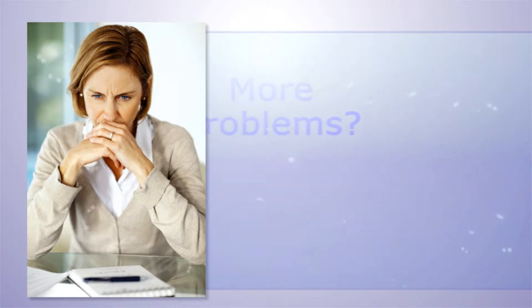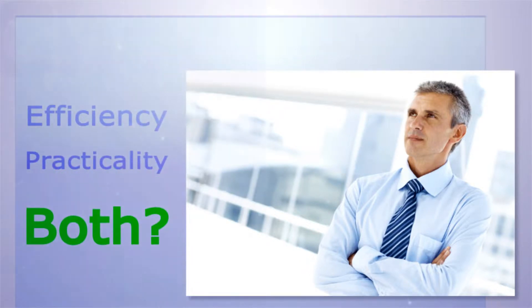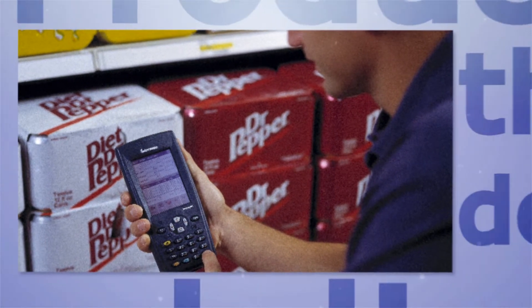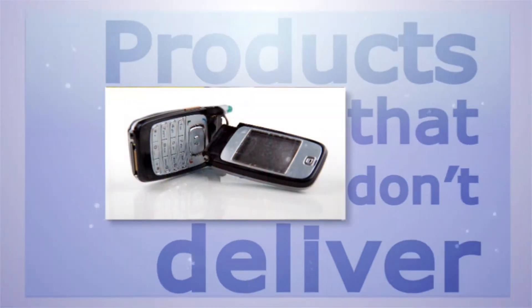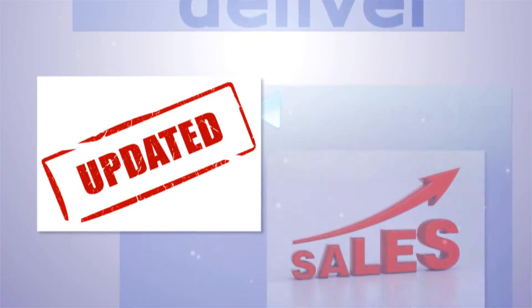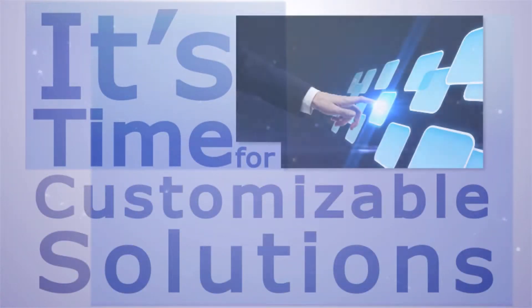Do you ever feel like the solutions offered for your business needs only cause more problems? Isn't it difficult to always choose between technology that can offer efficiency or practicality, but never both? If you're like most business professionals, you're tired of searching for products that simply can't deliver what they promise. Shouldn't a company that offers business solutions actually have a better understanding of your organization's needs? It's time for customizable solutions that meet your mobile needs.